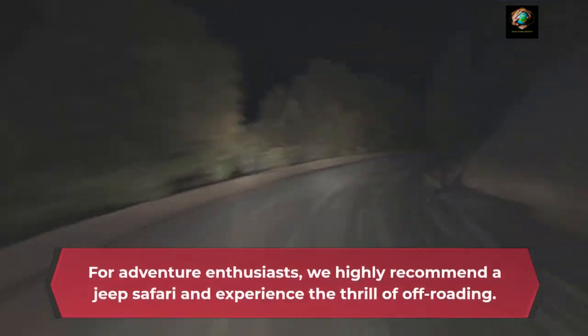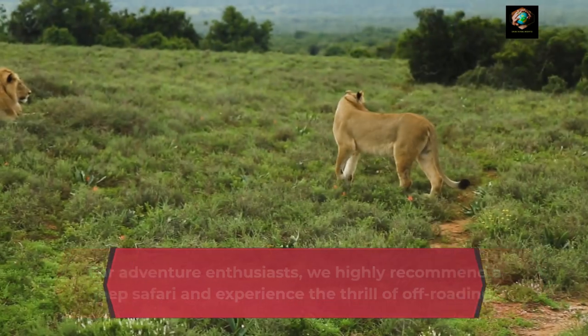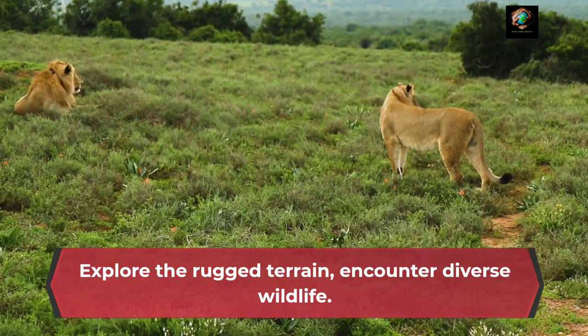For adventure enthusiasts, we highly recommend a jeep safari and experience the thrill of off-roading. Explore the rugged terrain and encounter diverse wildlife.